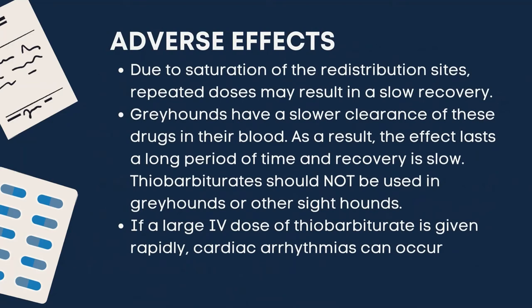The following are its adverse effects. Due to saturation of the redistribution sites, repeated doses may result in slow recovery. Greyhounds have a slower clearance of these drugs in their blood; as a result, the effects last a long period of time and recovery is slow. Thiobarbiturates should not be used in greyhounds or other sighthounds. If a large IV dose of thiobarbiturate is given rapidly, cardiac arrhythmias can occur.